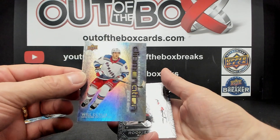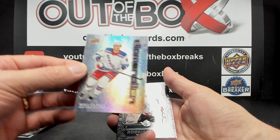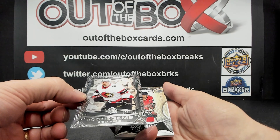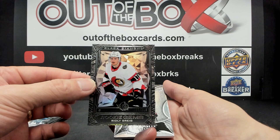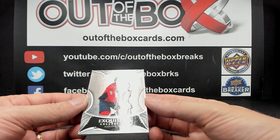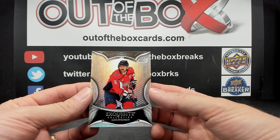Will Cooley Domination for the New York Rangers. Ridley Gregg out of 399, Rookie Gems, Ottawa. And Alex Ovechkin numbered out of 399, Exquisite, for the Washington Capitals.